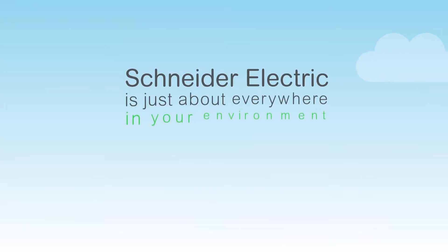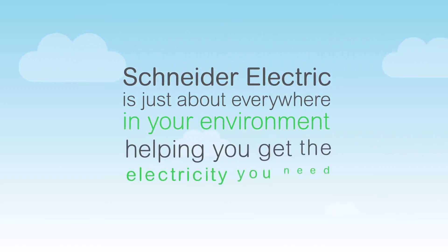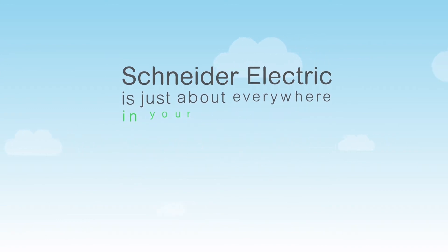You might not know it, but Schneider Electric is just about everywhere in your environment, helping you get the electricity you need.